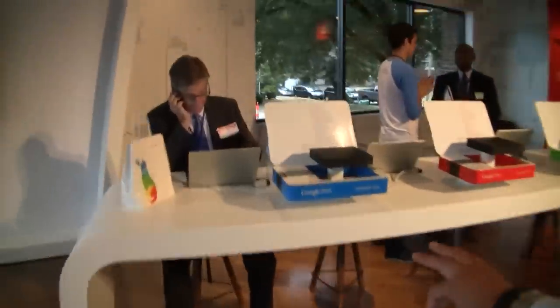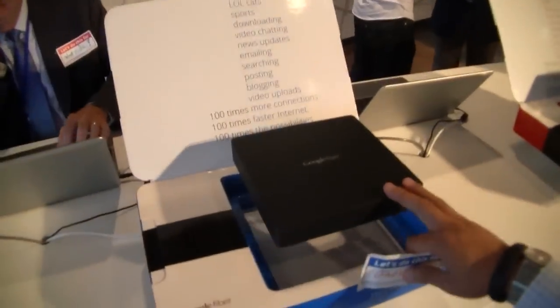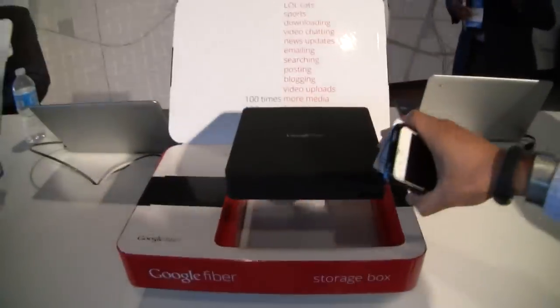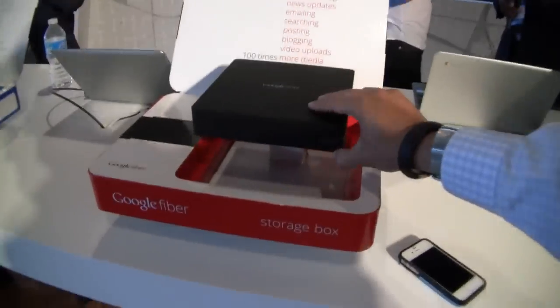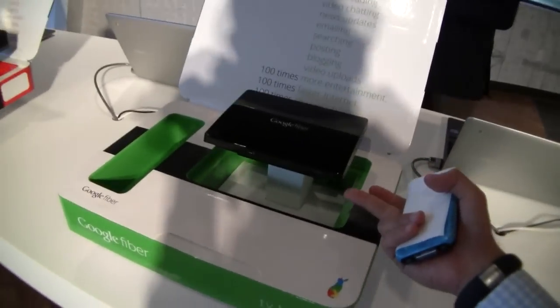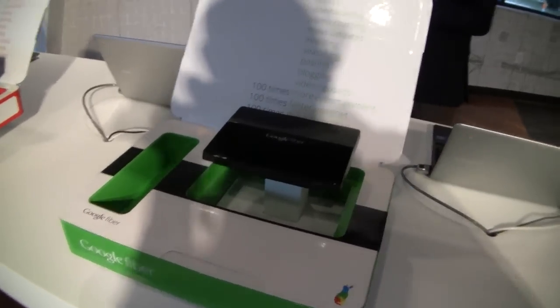Let me show you what the space looks like. As soon as you walk in, they've got the network box set up so you can see what it looks like. This is what you actually need in your house to get Google Fiber — here's my iPhone in relative comparison. You not only need the network box, but you need the storage box if you get Fiber TV, and you're also going to need the TV box, which goes on top of your TV set to watch Google Fiber TV.